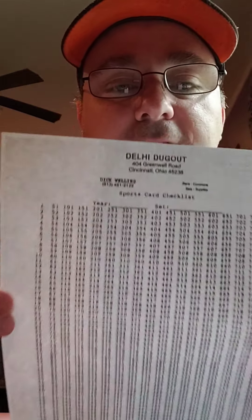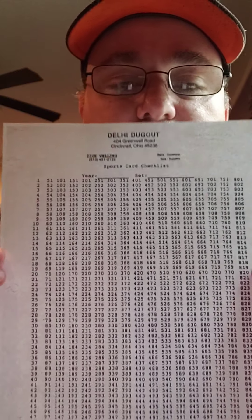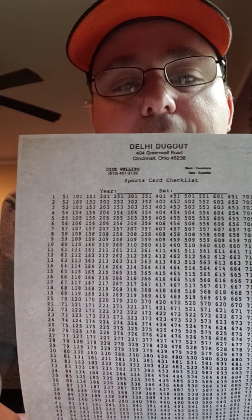I'm gonna show you a checklist I used to use when I started collecting to put all my sets together. Ironically, when I was going through some of my stuff last night I came across it. Here it is — it says Delhi Dugout. I'm from Ohio; it was in Cincinnati, Ohio, though it's not there anymore. You could put what year it was, what set you were collecting, and mark off each one as you got them.